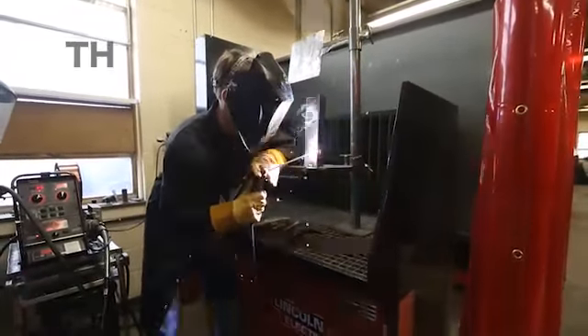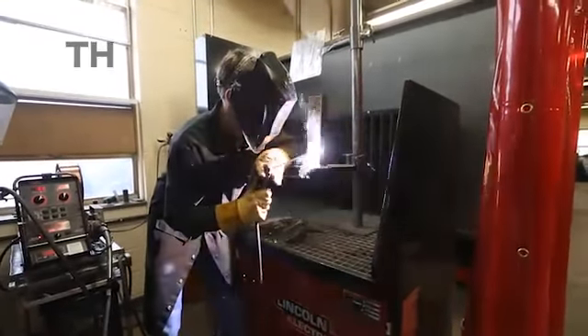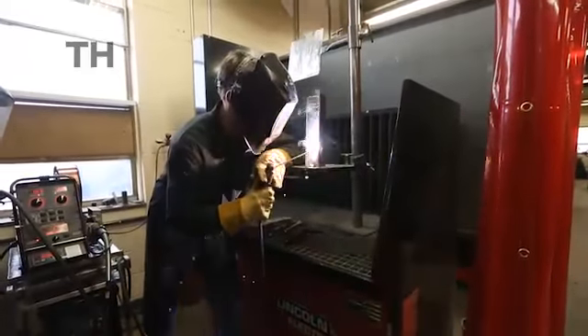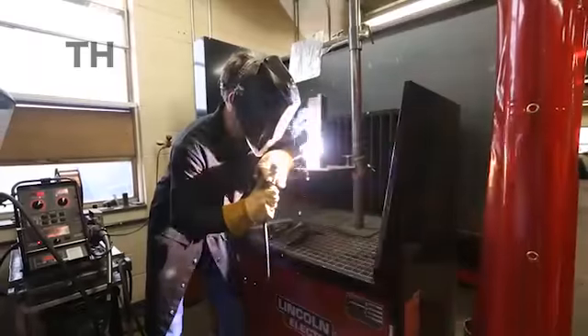This semester we're offering an advanced MIG welding course, or gas metal arc welding course, an advanced shielded metal arc welding course — which is actually the basic course for NICC, but for us it's our second level. We also offer an industrial welding class which teaches students about blueprint reading and symbols.